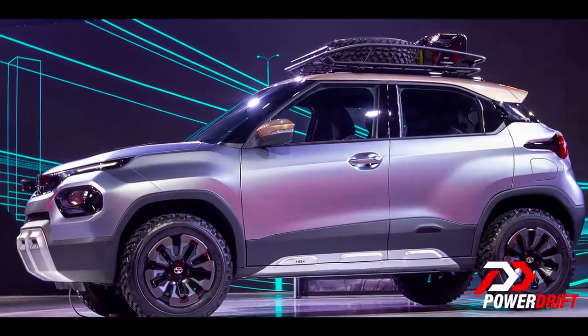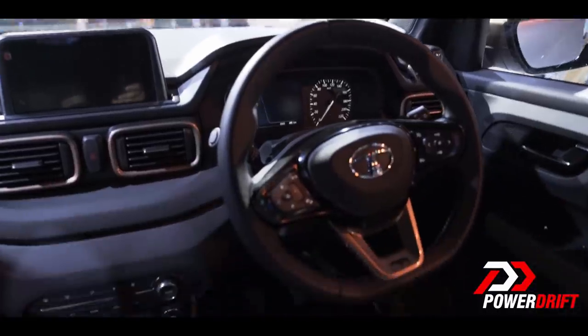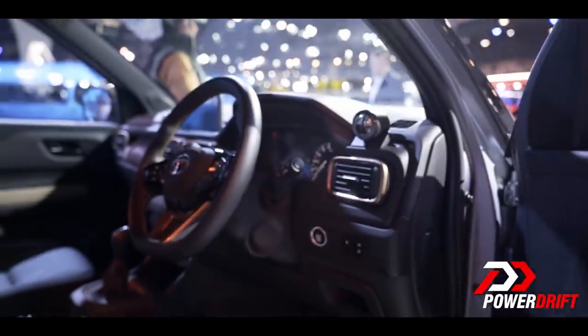The HBX is going to have a 1.2-litre Revotron petrol engine, or it could have no engine — that would be the HBXE — or the HBXH if it were a hybrid. Can you say HBXH fast enough? Let us know in the comments below if you can even type it as fast — there might be a cookie or free merchandise coming your way.